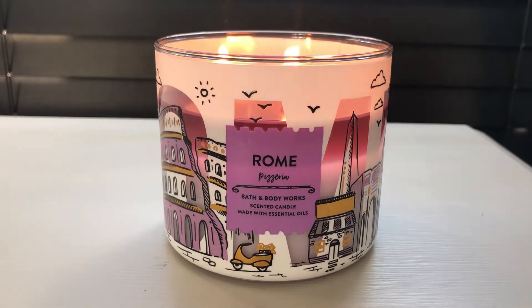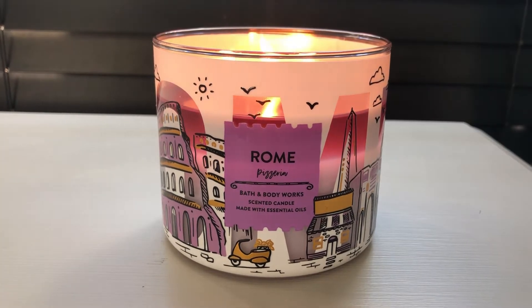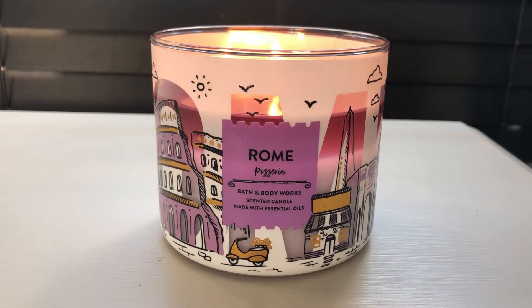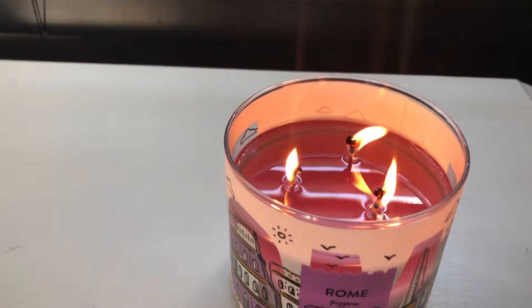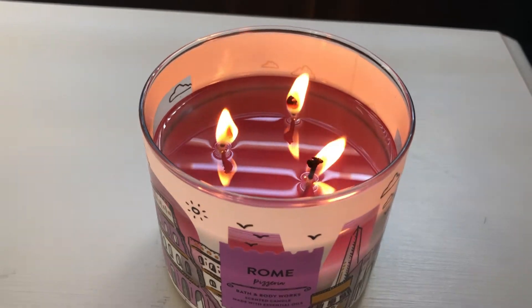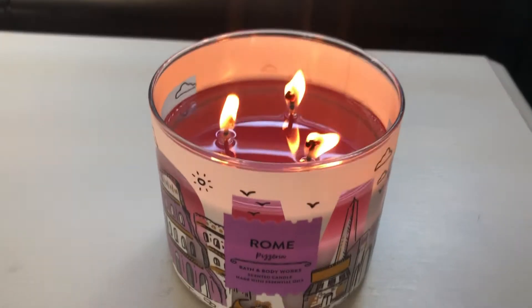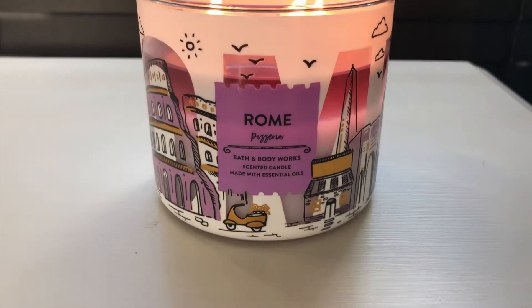Okay guys, here we are and the candle is burning nicely. It's been burning about two hours and it's still got the mushroom top wicks because I just lit the candle and I didn't trim the wicks first, so I just let it burn. The wax color is beautiful — it's like a lilac purple. The label is pretty.